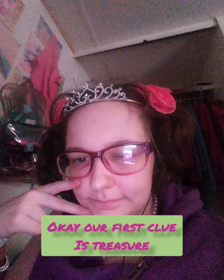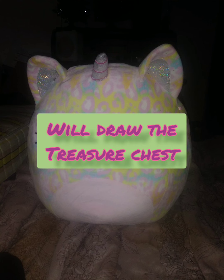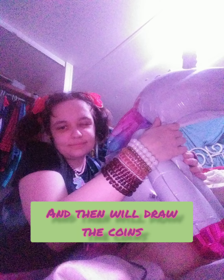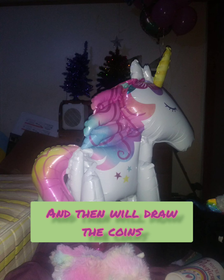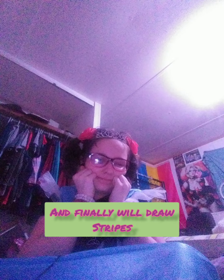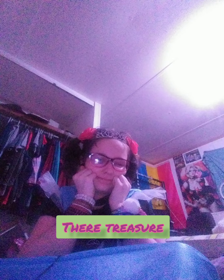Our first clue is treasure. We'll draw the treasure chest. And then we'll draw the coins. And finally, we'll draw stripes. There! Treasure!